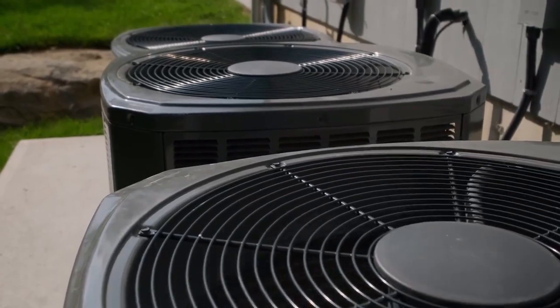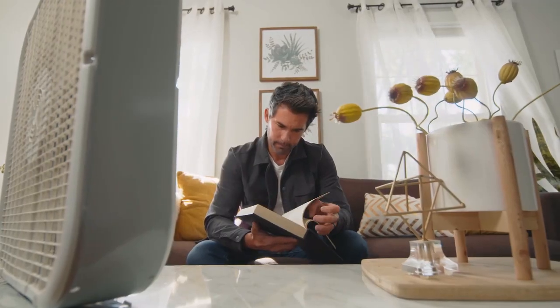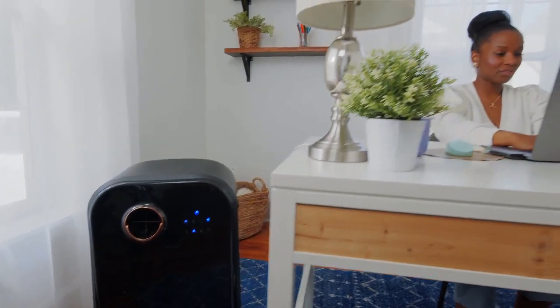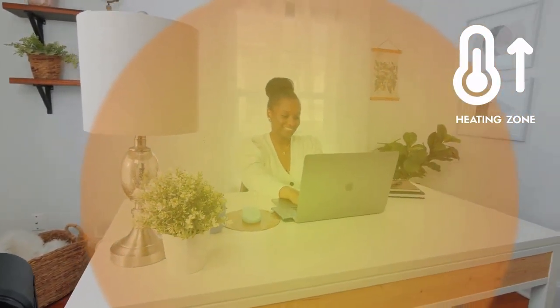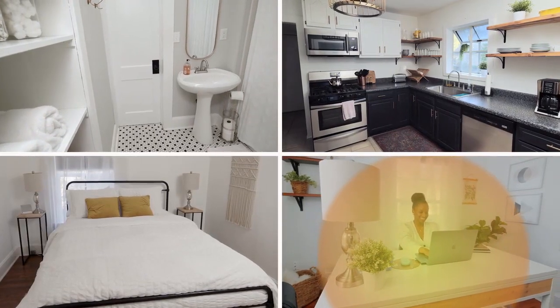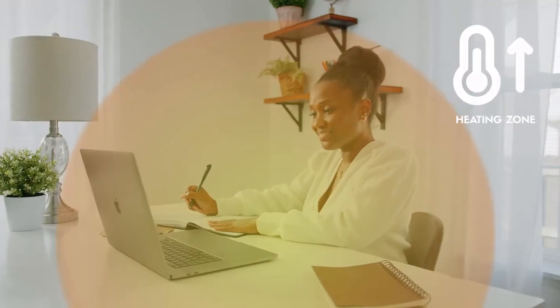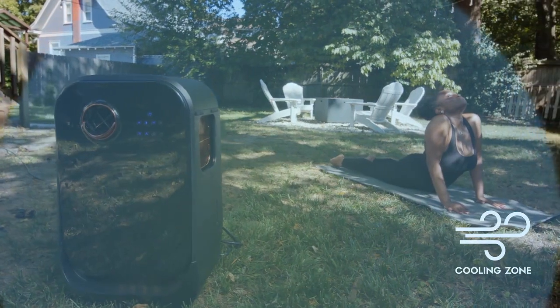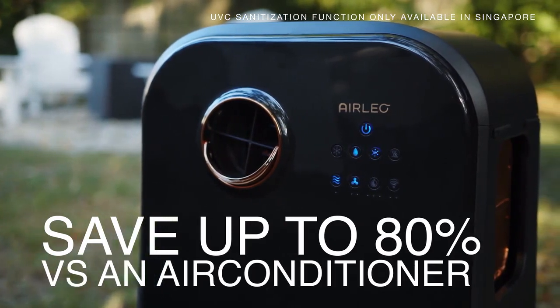Blasting the HVAC system can cost you big bucks, and fans only circulate air without changing the temperature of the room. AirLeo is designed to regulate the temperature of a specific zone, allowing you to set the ideal atmosphere for the space you're in without wasting energy and money on the spaces you don't need. Whether you're watching TV, working remotely, or enjoying the outdoors, AirLeo gives you the ticket to ultimate comfort at a fraction of the cost.